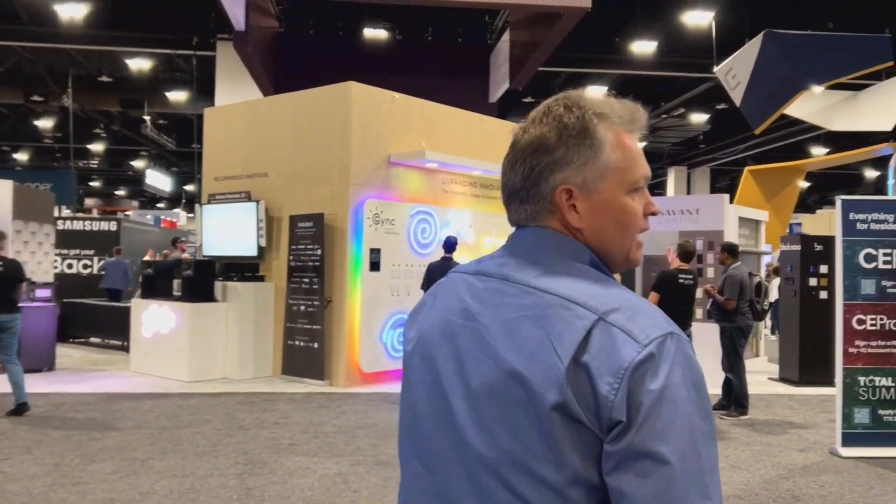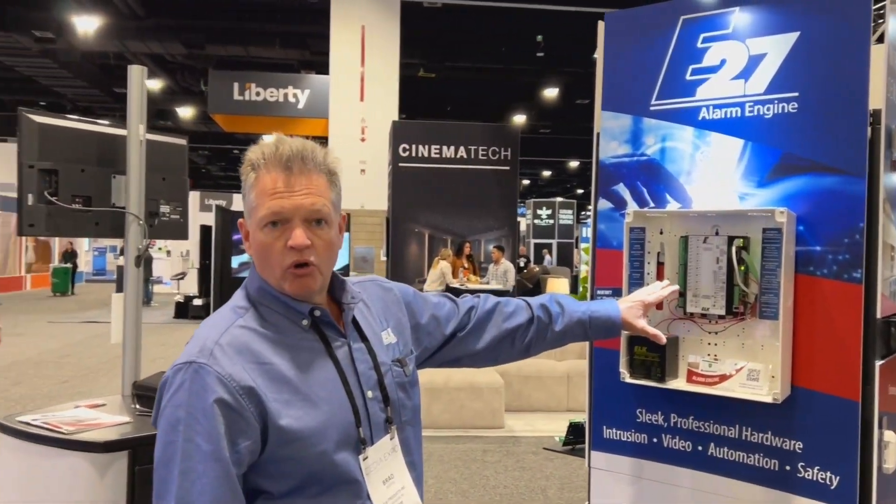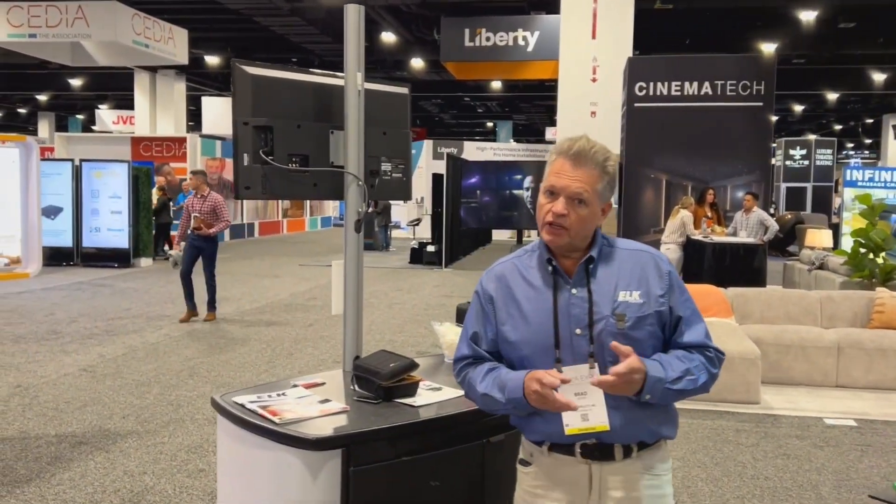Let's step over here and tell you about the E27 system. This is going to be released very shortly, here in September. This is new to Elk Products — we're very excited about it. This is not a replacement for our M1. This is a new offering for a more middle-of-the-road type security and automation system. For the E27, we're also going to offer the 7-inch touchscreen.